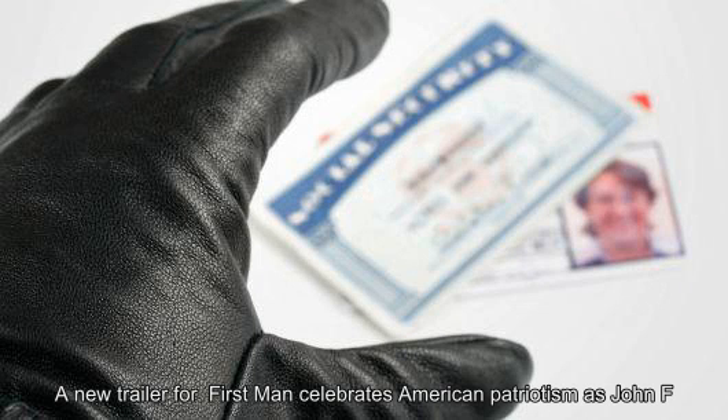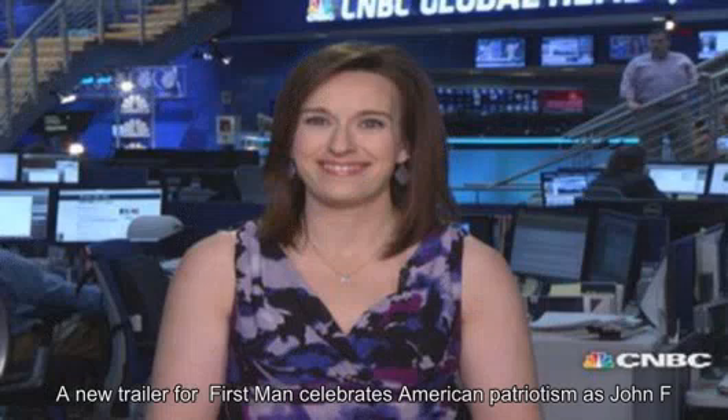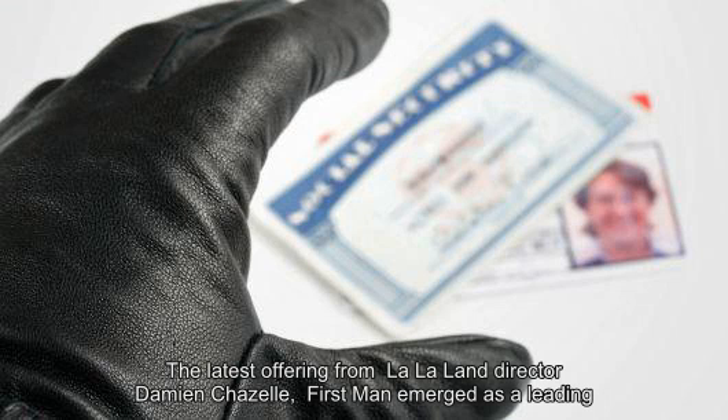You can now add credit report freezes to the list of best things in life that are free. As of Friday, consumers won't have to pay a fee to credit reporting firms when they want to use a freeze to help protect themselves from identity theft.